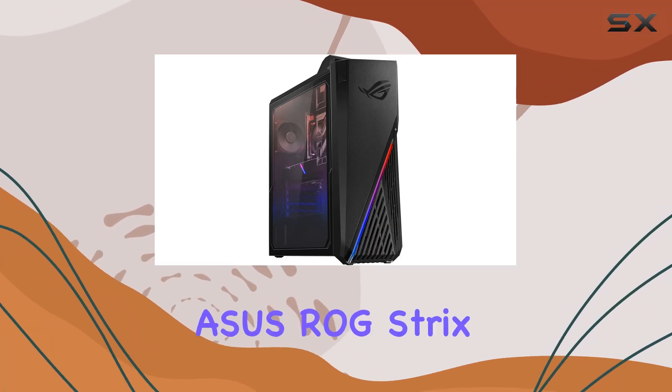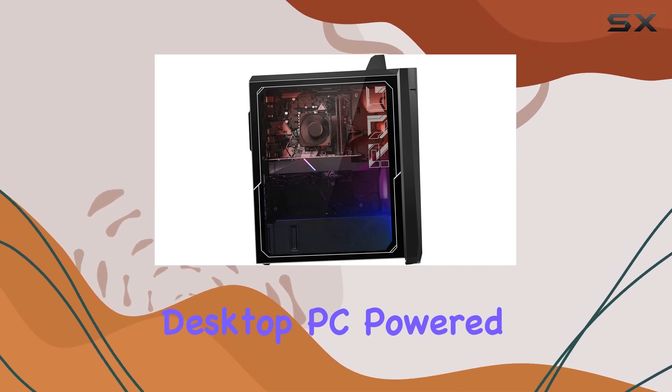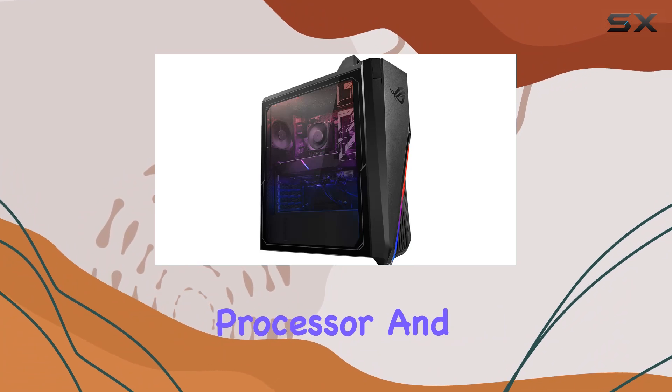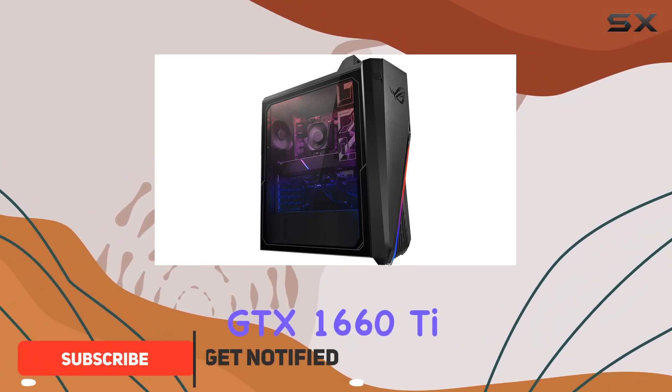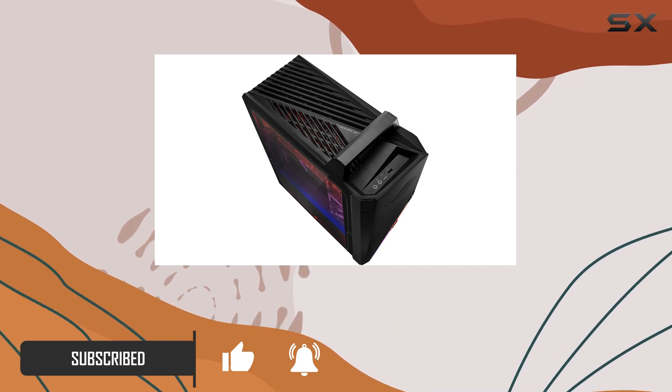Welcome to our review of the ASUS ROG Strix GA15DH Gaming Desktop PC. Powered by an AMD Ryzen 7 3700X 8-core processor and an NVIDIA GeForce GTX 1660 Ti graphics card, this machine is designed to deliver exceptional gaming performance.